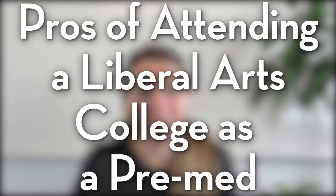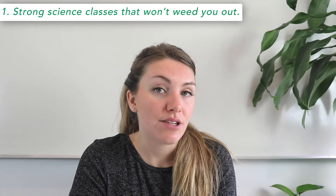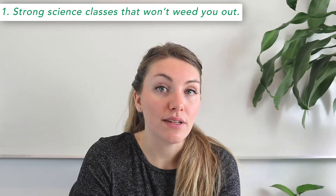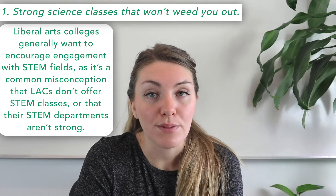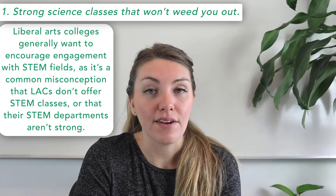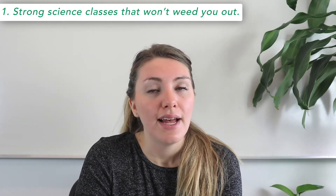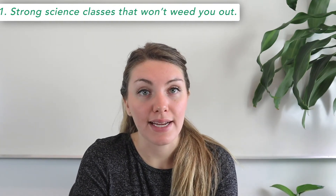Let's talk about the pros of attending a liberal arts college as a pre-med. First, strong science classes that won't weed you out. In some research universities, introductory science classes are designed to weed out struggling students. On the flip side, intro science classes at liberal arts colleges aren't usually designed that way — liberal arts colleges generally want to encourage engagement with STEM fields. Their introductory science classes are designed to support and engage students, and professors generally focus on teaching over research, making classes more in-depth and meaningful, which will better prepare you for the MCAT.